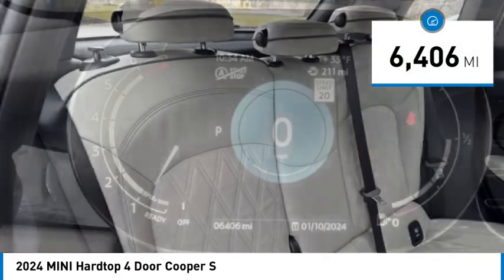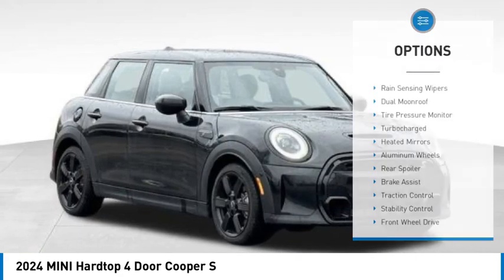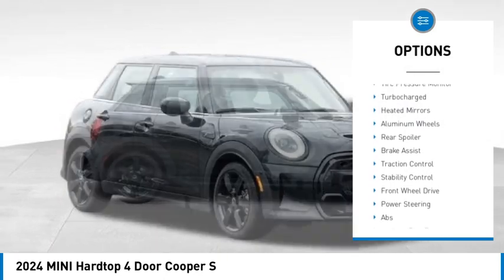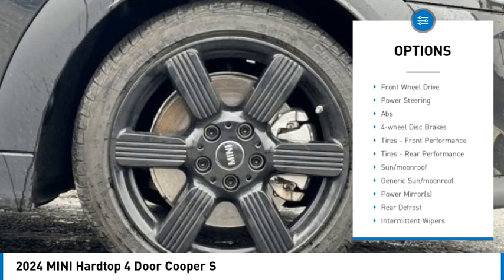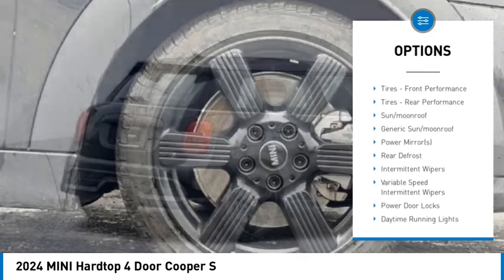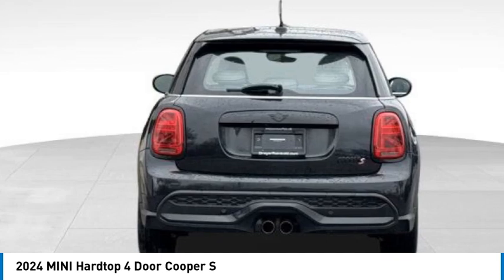This vehicle has less than 7,000 miles. Here are some of this vehicle's great options: rain-sensing wipers, dual moonroof, tire pressure monitor, turbocharged, heated mirrors, aluminum wheels, rear spoiler, brake assist, traction control, stability control.